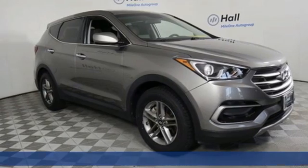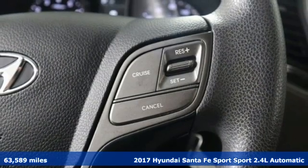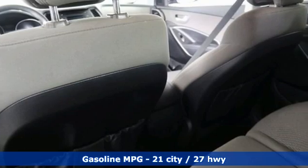It's a 2017 Hyundai Santa Fe Sport. Hyundai's attention to detail means a better driving experience for you. You'll look forward to every drive with features like these.